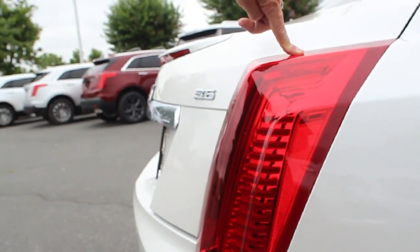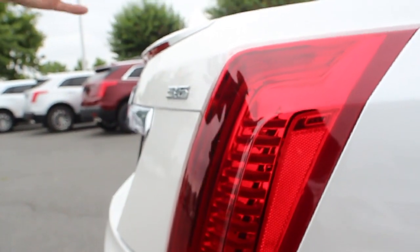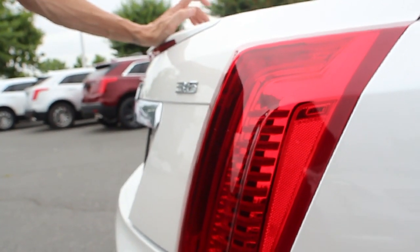You'll notice that inside here the Cadillac emblem and Cadillac wordmark is located right there. We're going to take a little bit of a look at the rear end of this vehicle as well as the trunk.